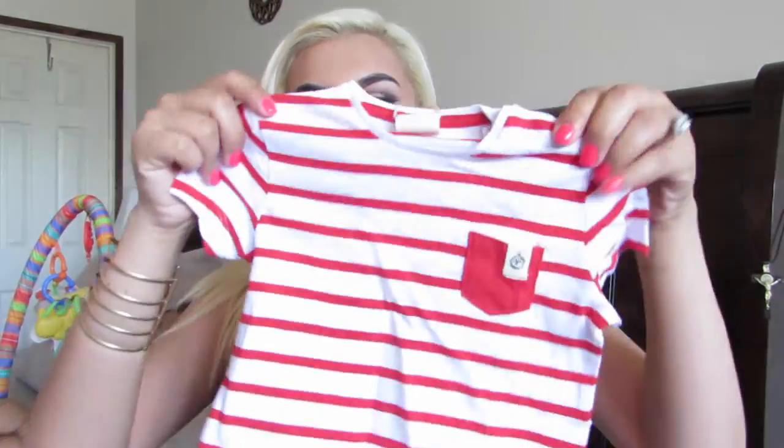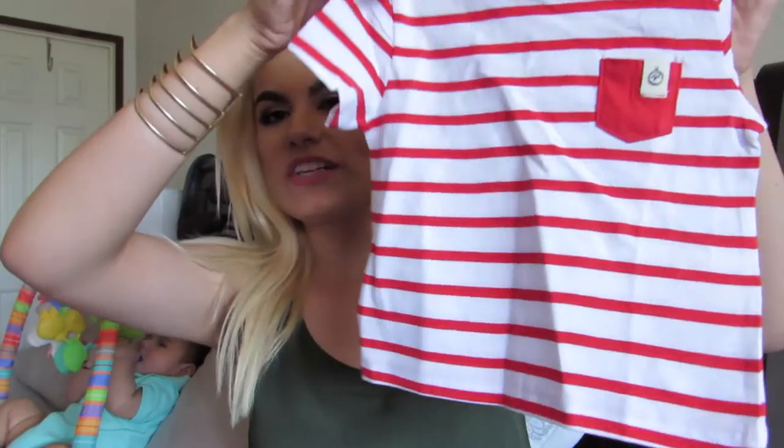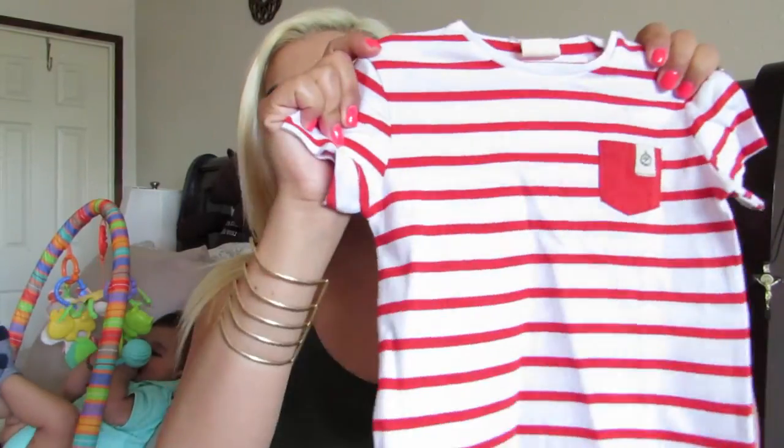The last one I got is a white tee with red stripes and a red pocket on the side, three to six months as well. This one contains organic grown cotton, so the cotton it's made with is organic, which should be good. So this is the last tee I got from Zara, and that is it for the Baby Boy Clothing Haul.